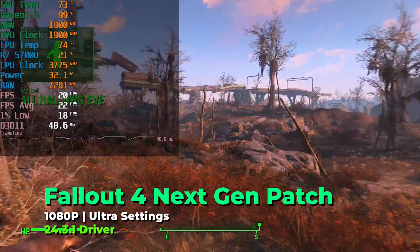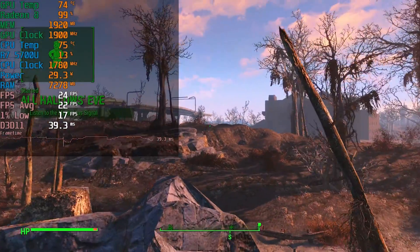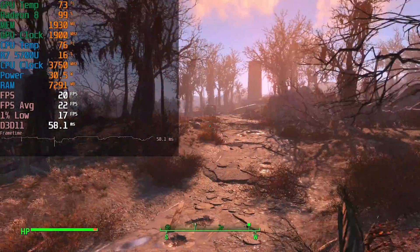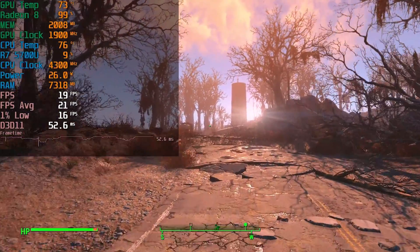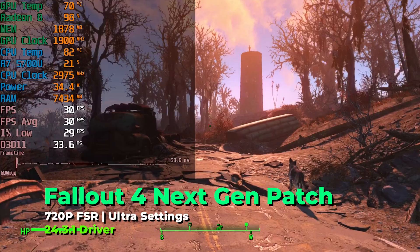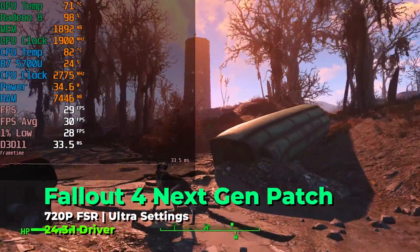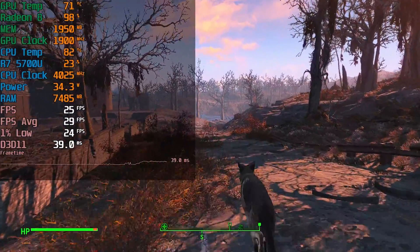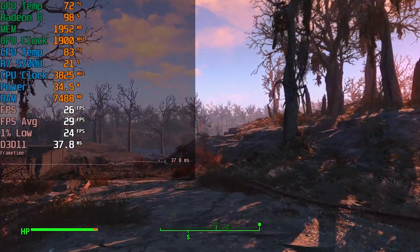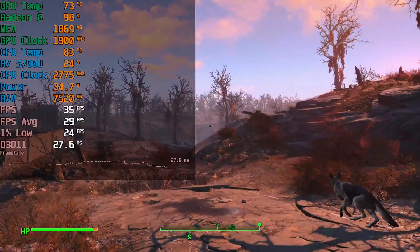The game defaulted to the ultra graphics settings, which seemed extremely ambitious for this little APU, and very clearly things were falling apart immediately — it was not going to be an enjoyable experience. I thought maybe we could use FSR to fix this, but unfortunately AMD didn't port their generic FSR driver-level implementation over to these Vega APUs, so we're forced to use a third-party program like the Lossless Scaling tool.